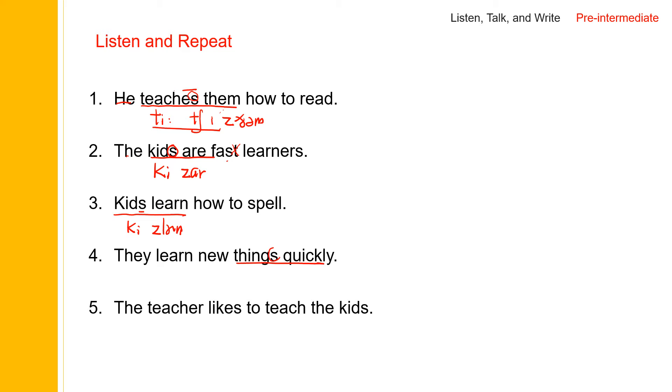They learn new things quickly. Again, this is a plural ending — we need to pronounce it: 'things', 'things quickly', 'they learn new things quickly'. The teacher likes to teach — 'likes to', 'like, likes', and then 'likes to'. The teacher likes to teach the kids.